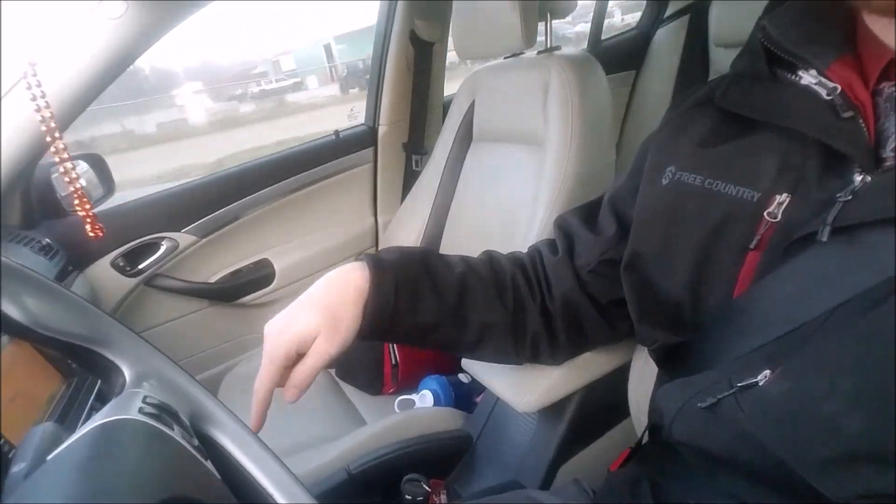Alright, so this is my 2008 Saab 93 Aero, 2.8 liter V6 turbo, 6-speed manual. I'm having some issues, and I want to say it's related to the coil packs, but I don't know 100%. When I'm at an idle, it seems like the car has a slight miss.